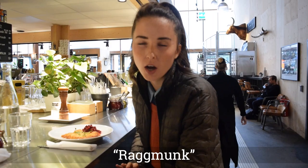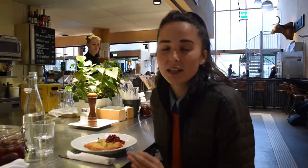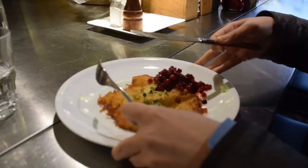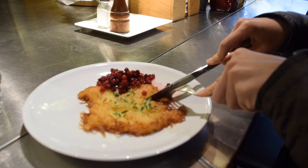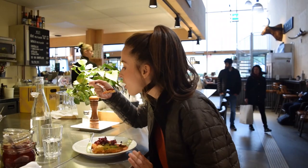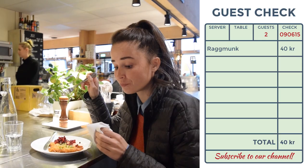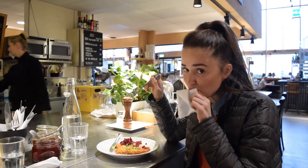We found the potato pancakes — I believe they're called Raggmunk, R-A-G-G-M-U-N-K. They're shredded potato, fried in butter, usually served with pork and lingonberries. We just got it without the meat. It reminds me a lot of the German Kartoffelpuffer or Polish potato pancake. It's essentially a hash brown. It's really yummy — a thin, soft hash brown, and the lingonberries make it super tart. Very good.